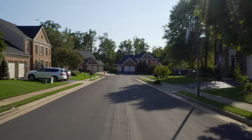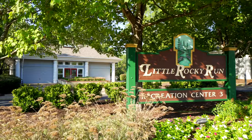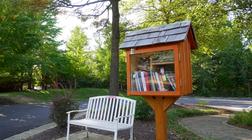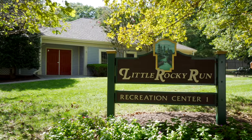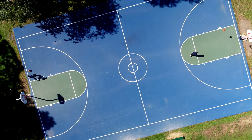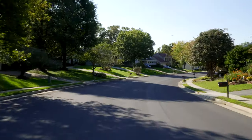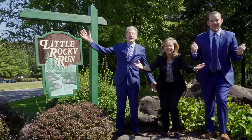Community events happen all year round and include casino nights, wine and cheese parties, doggy swim day, and spring and fall community yard sales. For the kids there are end-of-school pool parties, fall festival, and holiday events. If you'd like to talk to us about making Little Rocky Run your home, call us today because we love it here!